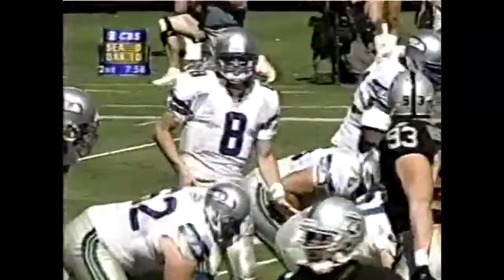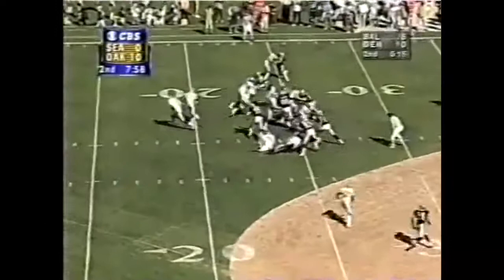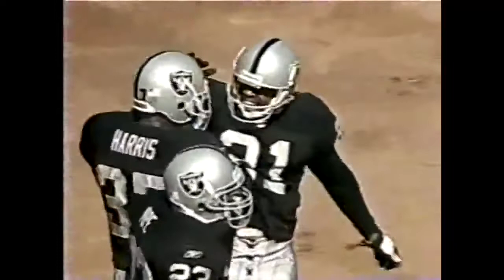He went out in the first quarter with a bruised shoulder. Here is Sean Alexander, the young runner going hard out of Alabama — and he loses the ball. Here come the Raiders. It's a live play. This is Eric Allen, he's going in. Another turnover — maybe an early knockout punch — a 25-yard return by Eric Allen.